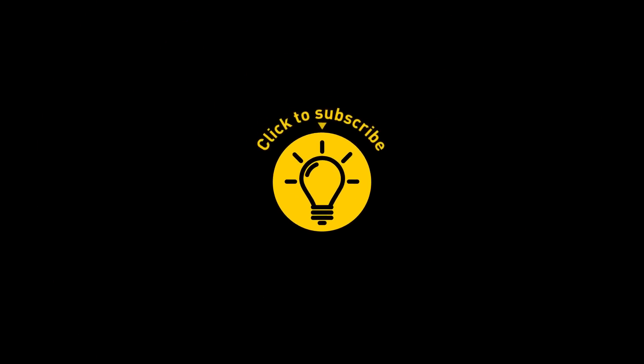That's it for today. If you satisfied your curiosity, give the video a like and share it with your friends. Or if you want more, click on these videos and stay on the Bright Side.